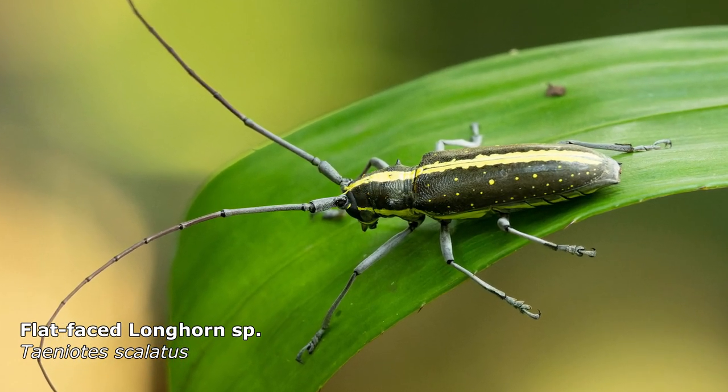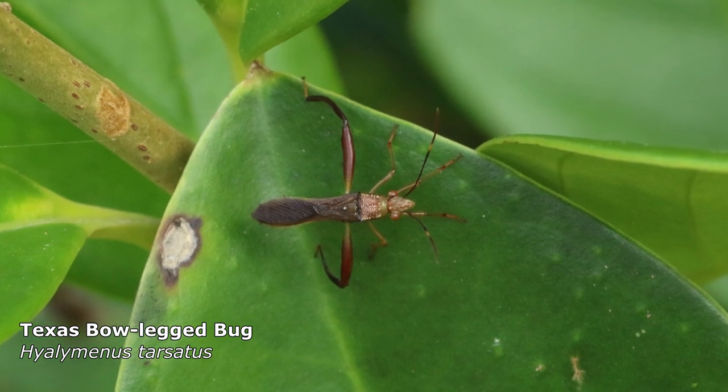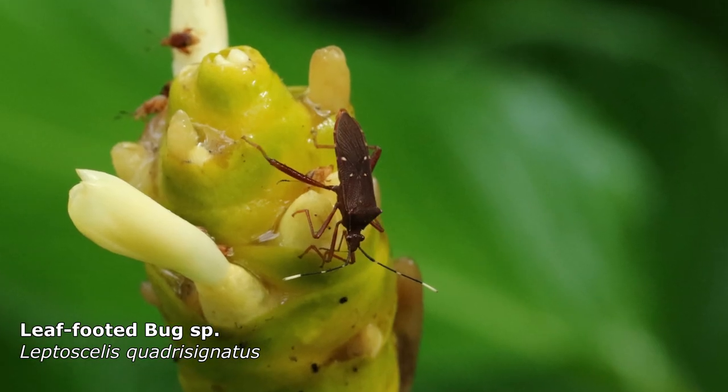You'll see loads of bugs under every leaf, every branch, so keep your eyes peeled. Loads of amazing stuff, and you actually enjoy it when you find them.